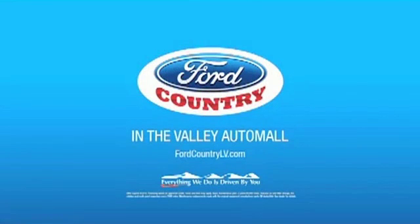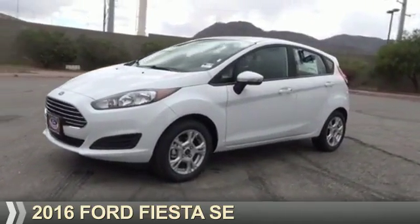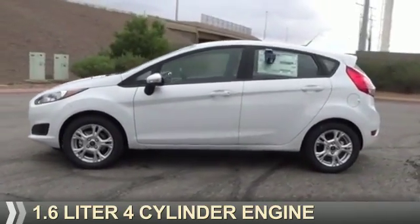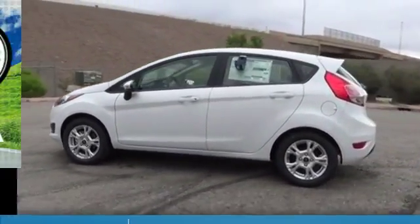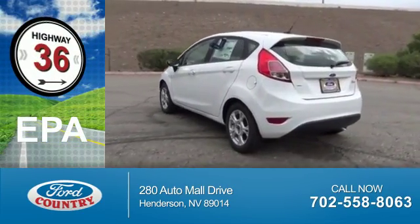Visit Ford Country in the Valley Auto Mall today. Presenting the 2016 Ford Fiesta. It's powered by front wheel drive, a 1.6 liter 4-cylinder engine. Great fuel efficiency saves you money by requiring fewer trips to the gas station.